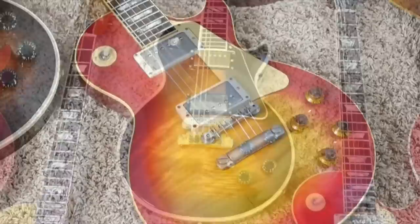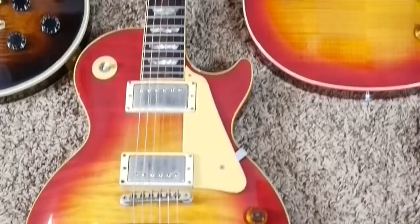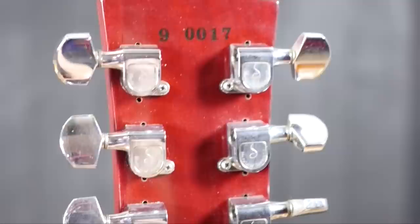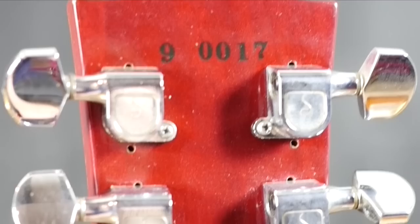Our next two are beautiful examples of when Gibson was finally going into the historic reissue market. These are both from 1983. This one, despite its serial number starting with a 9, actually predates this other one. This guitar was made from a run right before the prehistoric reissues came out. The easiest way to tell these apart is they have a serial number that starts with a 9 instead of a 3. There were very few of these made — some sources say as few as 25 — and then they eventually switched to a serial number beginning with a 3, signifying 1983.